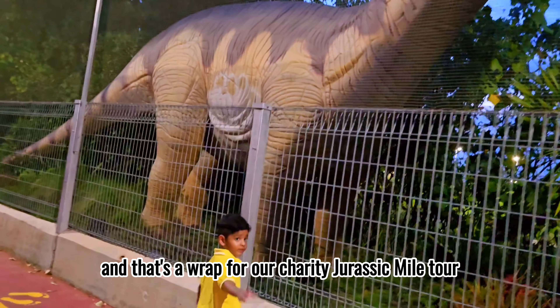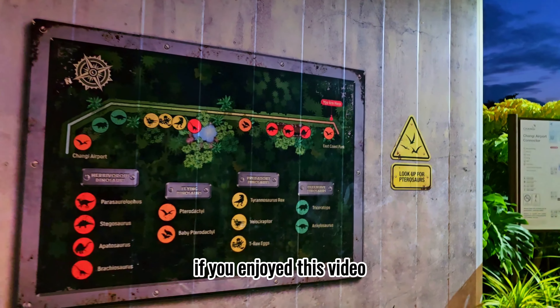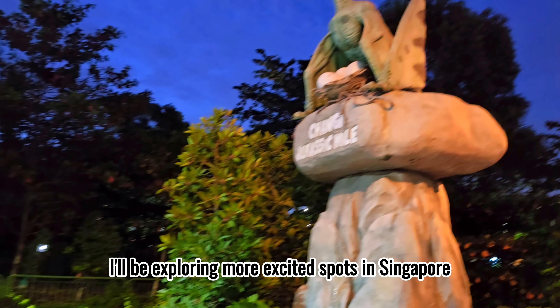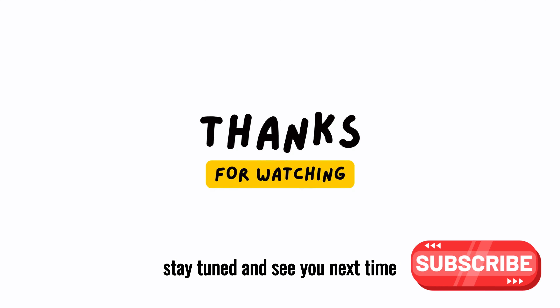And that's a wrap for our Changi Jurassic Mile tour. Thank you for joining me on this adventure. If you enjoyed this video, remember to like, comment, and subscribe to my channel. In my next video, I'll be exploring more exciting spots in Singapore. Let me know in the comments what you'd like to see next. Stay tuned and see you next time!